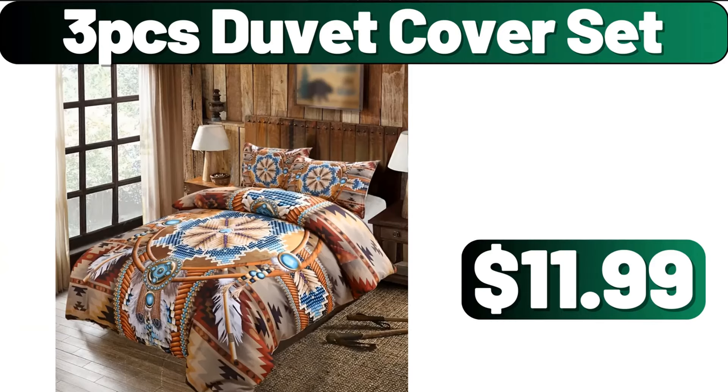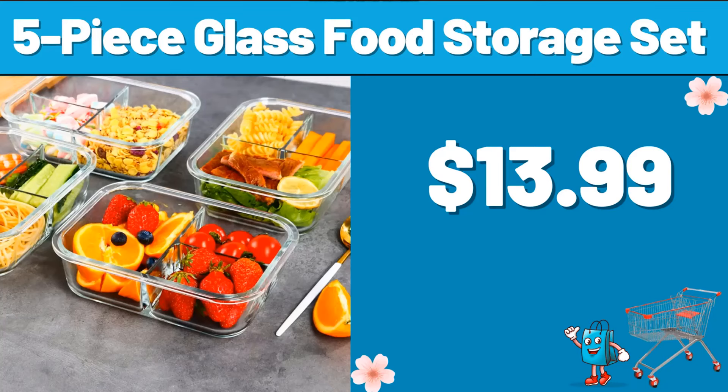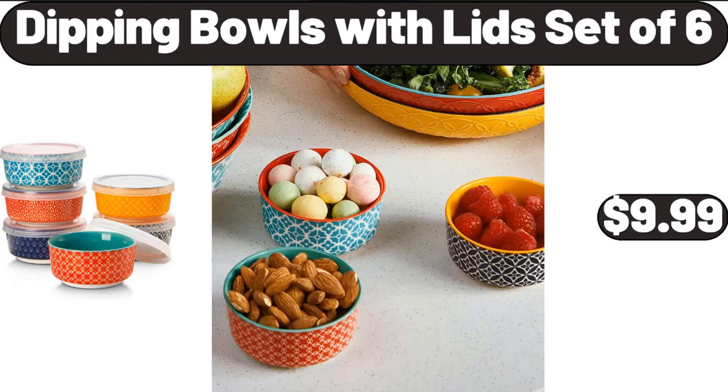3-Piece Duvet Cover Set, $11.99. 3-Piece Luxury Retro Duvet Cover Set, $26.99. 5-Piece Glass Food Storage Set, $13.99. Dipping Bowls with Lids, Set of 6, $9.99.